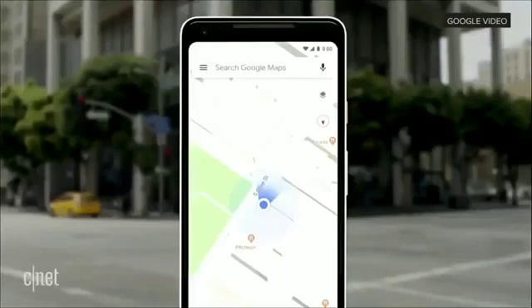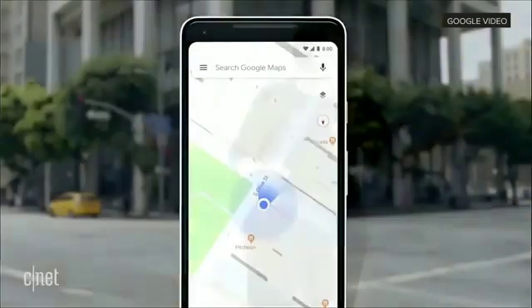Our teams have been working really hard to combine the power of the camera and computer vision with Street View and Maps to reimagine walking navigation. So here's how it could look like in Google Maps. Let's take a look.